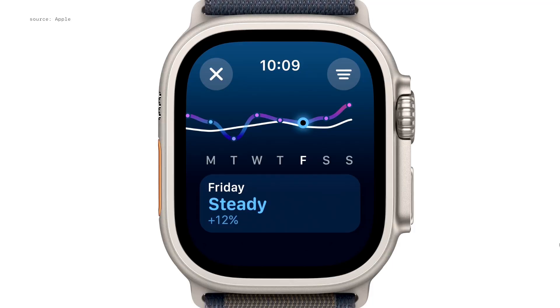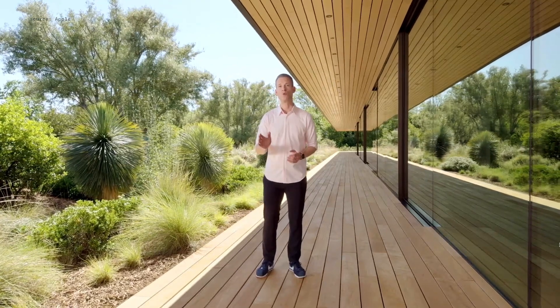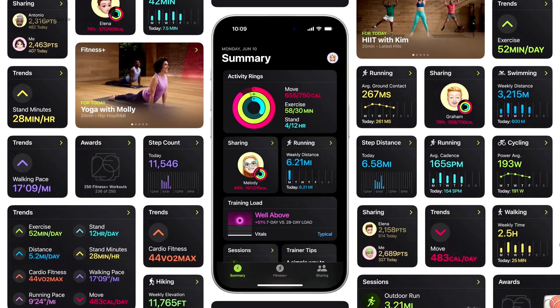You'll be able to see if you're holding steady, above your average and can safely progress and improve, or when you're well above your average and should pay close attention to better avoid exhaustion or injury. And we've now made it even easier for everyone to gain more insights from the fitness app on iPhone by giving you the ability to customize the summary tab to show the information you want to see.